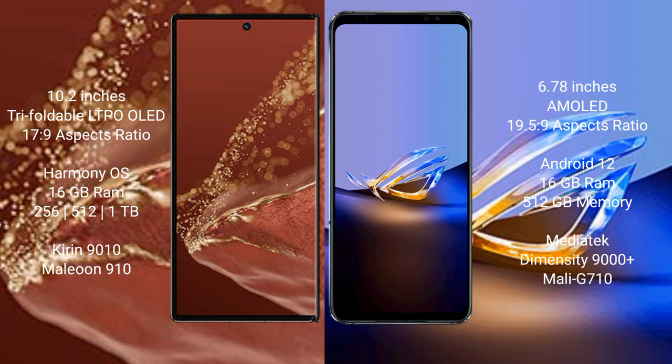The Huawei Mate XT Ultimate is powered by the Kirin 9010 processor with GPU 910. The Asus ROG Phone 6D Ultimate comes with 12GB or 16GB RAM and 512GB internal storage, powered by the MediaTek Dimensity 9000 Plus processor with Mali-G710 GPU.